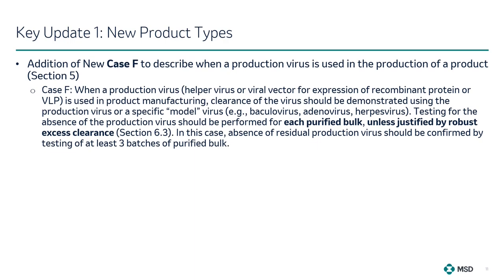In the previous version, Section 5 illustrated the rationale and action plan for viral clearance studies and virus tests on purified bulks using cases A through E. In the new version, a new Case F has been included to describe when a production virus is used in the production of a product, where clearance of the virus should be demonstrated using the production virus or a specific model virus. Testing for the absence of the production virus should be performed for each purified bulk unless justified by robust excess clearance, and testing of at least three batches of purified bulk is expected to confirm the absence of residual production virus.